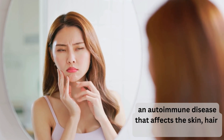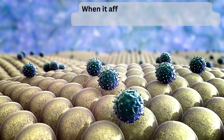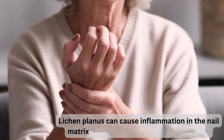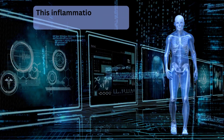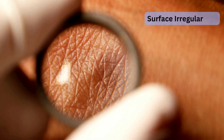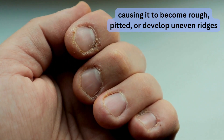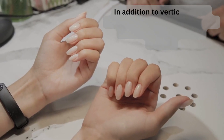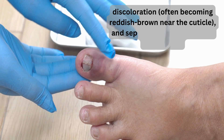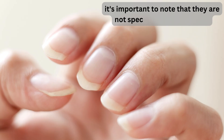The fifth cause is lichen planus, an autoimmune disease that affects the skin, hair, and sometimes the nails. In lichen planus, the immune system mistakenly attacks healthy tissue. When it affects the nails, it can cause vertical ridges by inflaming the nail matrix — the area responsible for nail growth — disrupting the normal growth process. The inflammation can also make the nail plate rough, pitted, or develop uneven ridges.